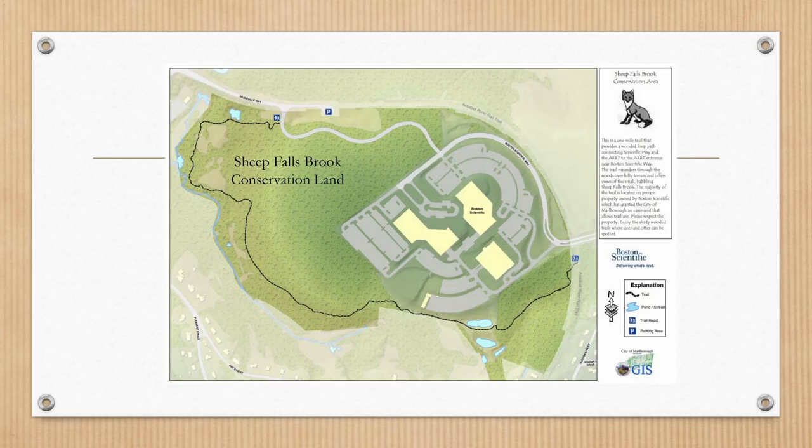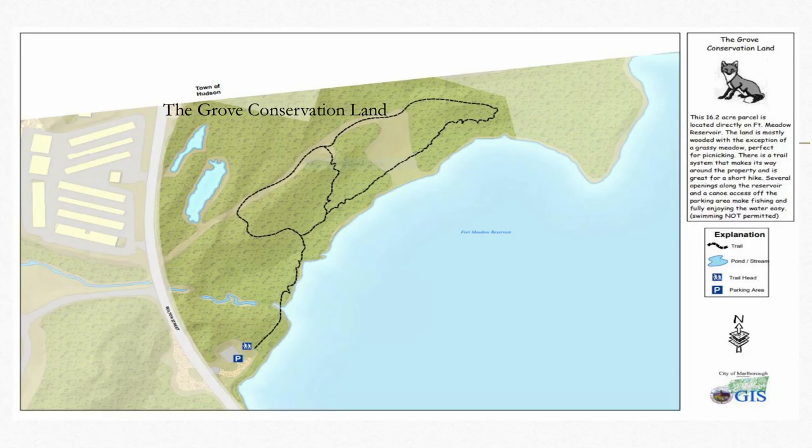Sheep Brook Falls is special because it comes right off of the Assabet River Rail Trail. You can enter at two different places on the rail trail and then go through a lovely wooded area — a little bit of pavement if you want, and then you can get off and take a walk around the Boston Scientific complex. It's probably at least a mile and a half of trail, and it gets a lot of use by the Boston Scientific folks as well.